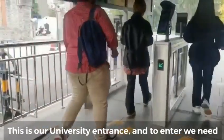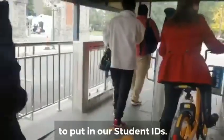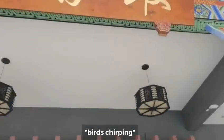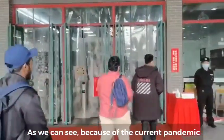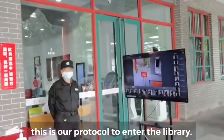This is our university entrance and to enter we need to put in our student IDs. We are entering the library, and because of the current pandemic, this is our protocol for entering the library.